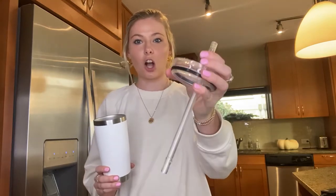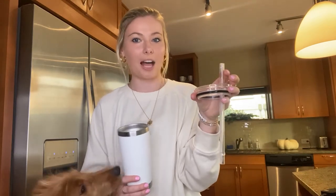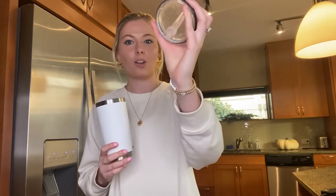The tumbler initially didn't come with this straw and lid top. I got the straw and lid set in a pack from Amazon — it came with two lids, two plastic straws, and two metal straws. I personally, even though I'm a big advocate for metal straws, like the plastic one better because the hole is bigger so I can drink more water at once.